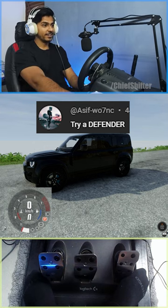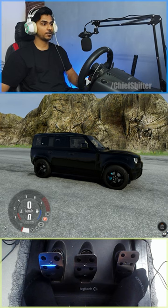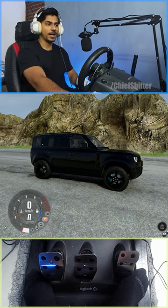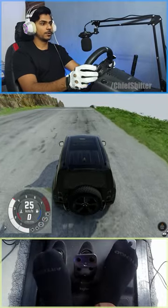This Land Rover Defender has a special feature — we can actually lift it. The car is going up, which is amazing. And we are coming down a hill track, so this is a lifted car.